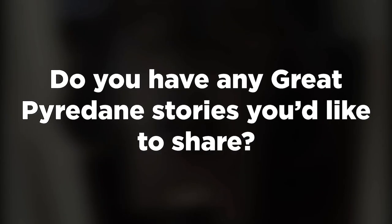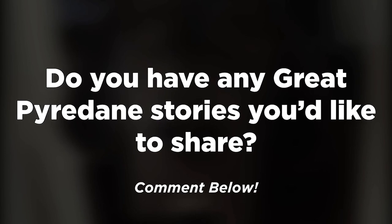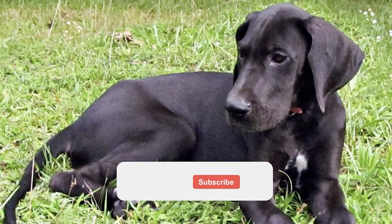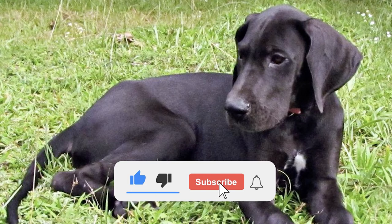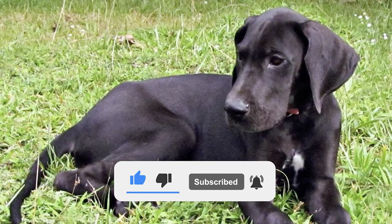Do you have any Great Pyredane stories you'd like to share? If so, please leave us a comment with your thoughts. Please like the video if you found it useful, subscribe and hit that bell icon for more to come — we'll see you next time!